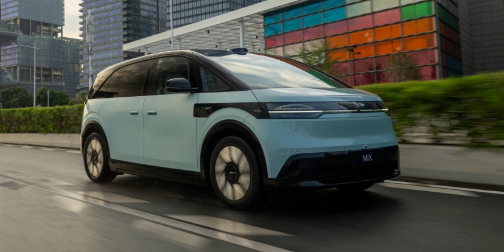Zeekr has opted to offer the Mix in a single, all-inclusive trim level. Customers can choose from five exterior colors, two interior shades, and three different wheel variants. The 76 kWh battery version costs RMB 279,900, and the 102 kWh version goes for RMB 299,900 — just over 37,900 euros.